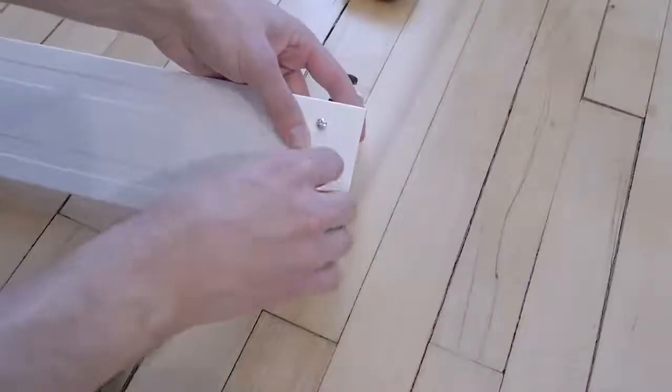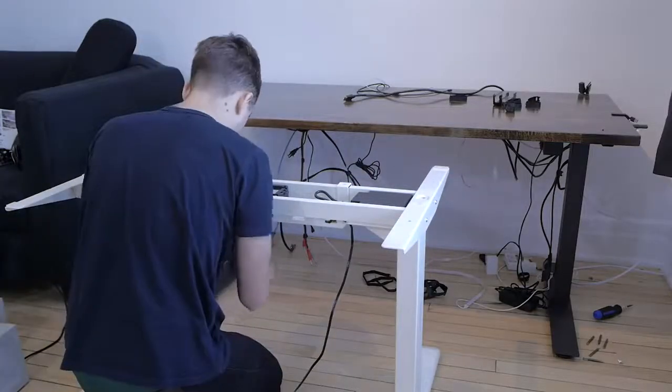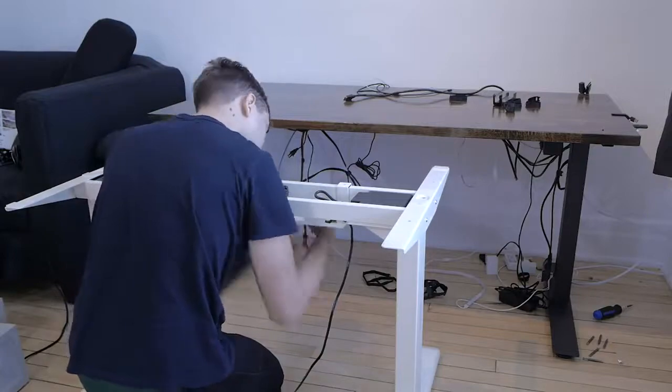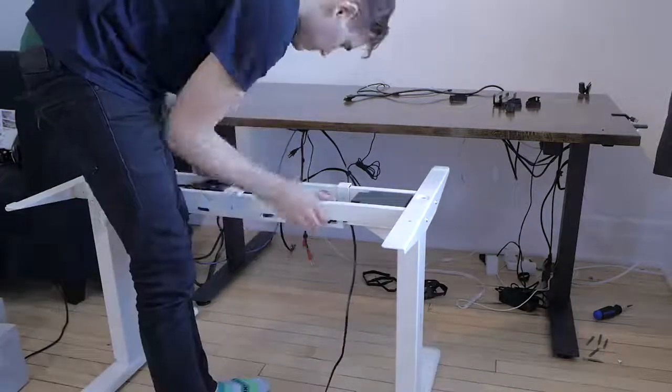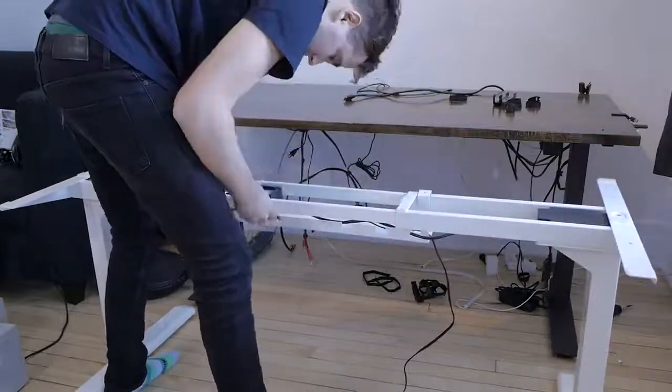I assembled the cable management rack so that it could be attached to the frame, then installed it on the frame and adjusted the width of the legs to fit my tabletop. It's 61 inches wide, and these legs can fit any tabletop between 43 and 87 inches.